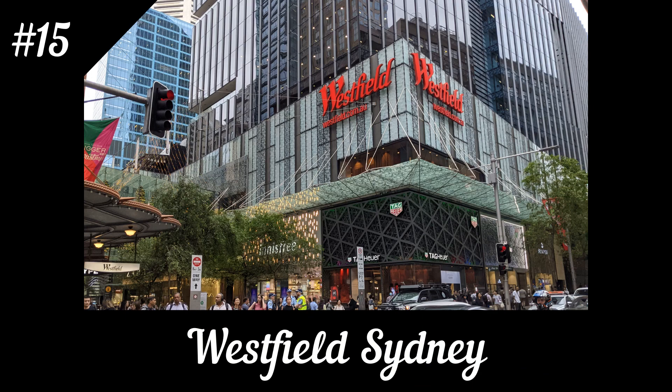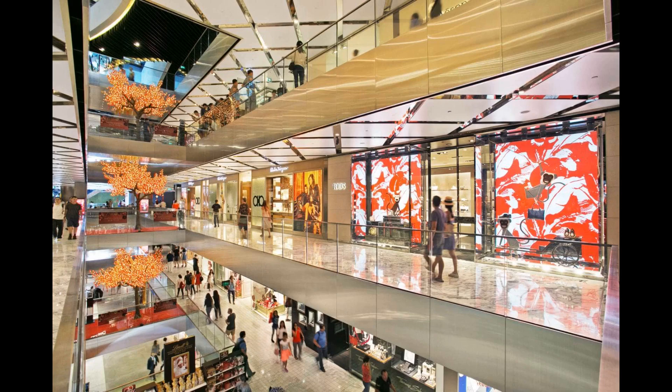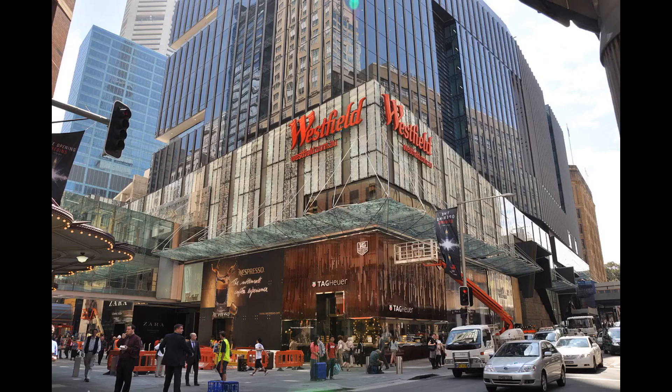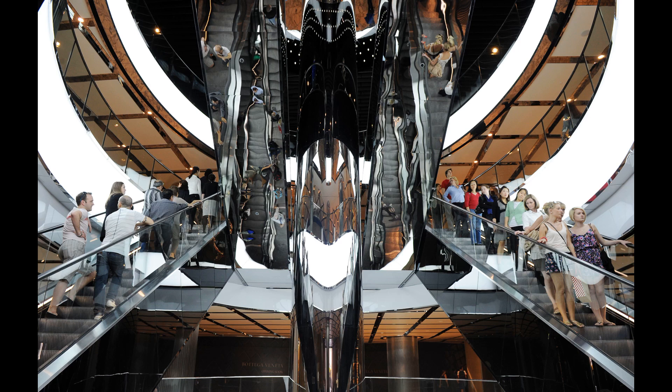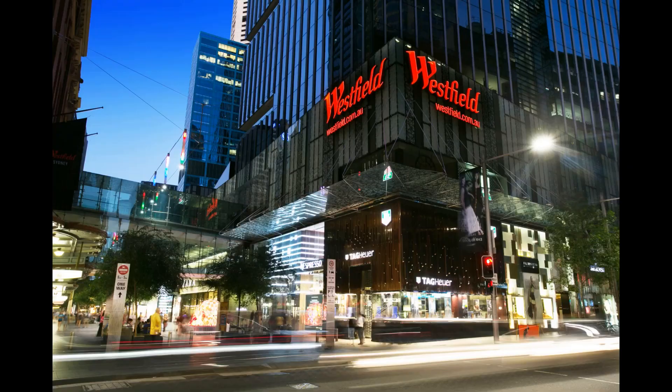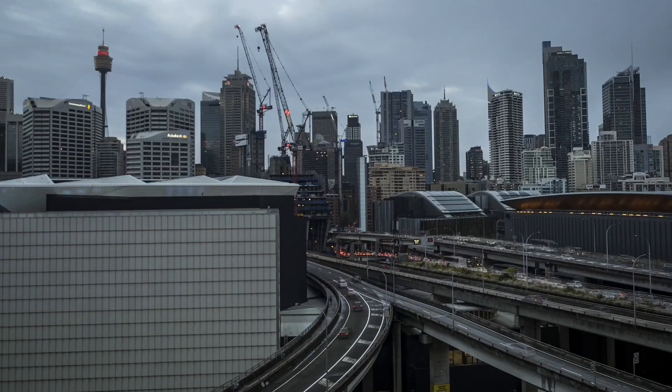15. Westfield Sydney. Westfield Sydney is a huge shopping mall located in Sydney's CBD. At approximately 92,000 square meters, with shops from mid-range to exclusive brands and even a valet service, you can really find anything here. After your shopping spree, finish on a high note by climbing to the top of Sydney Tower for a trendy drink or dining at the famous revolving restaurant, which slowly turns to offer a 360-degree view of the city.